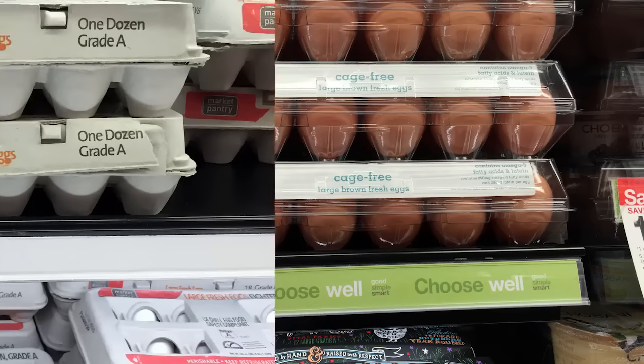By the way, all eggs are on sale this week — organic, non-organic, different sizes and different brands. They're all at least $1 off the regular price, probably because of Easter. It's a really rare treat to see eggs on sale, so make sure you stock up.